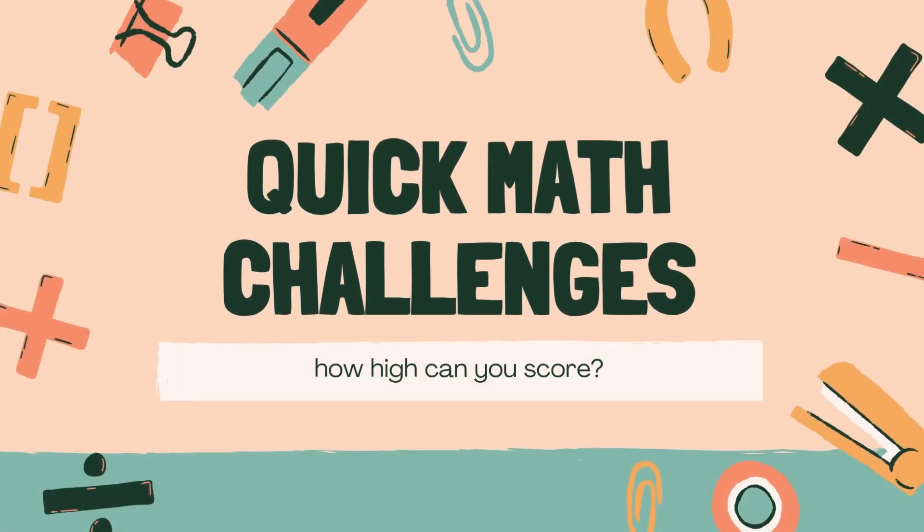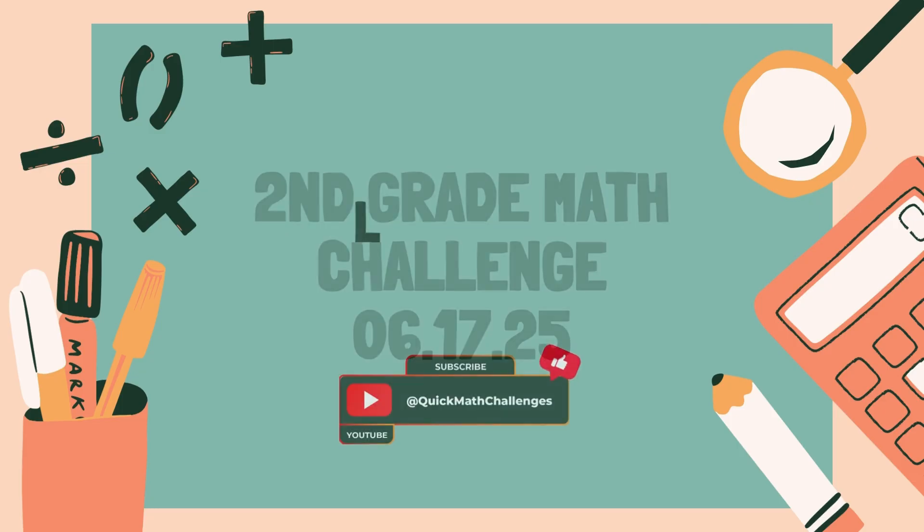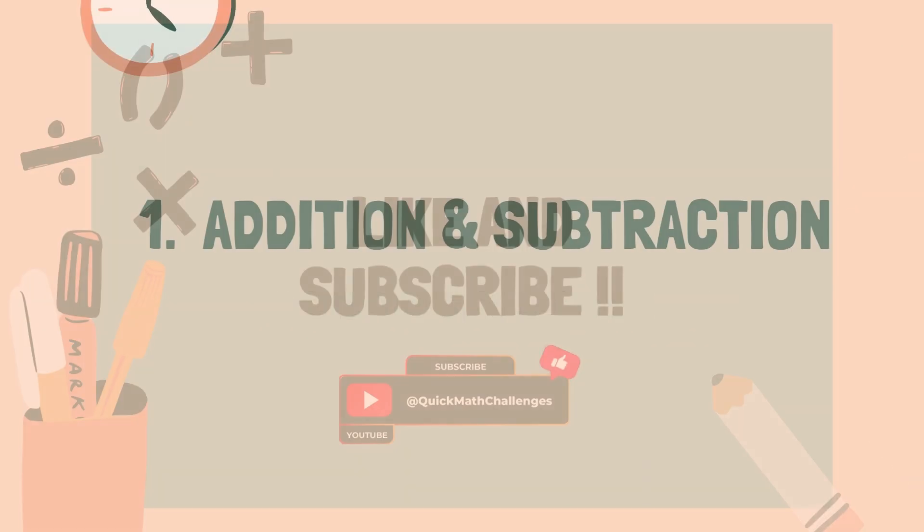Welcome to Quick Math Challenges. You're about to take a math challenge for second graders. Before we start, don't forget to hit like and subscribe for more fun quizzes. Are you ready? Let's get started.